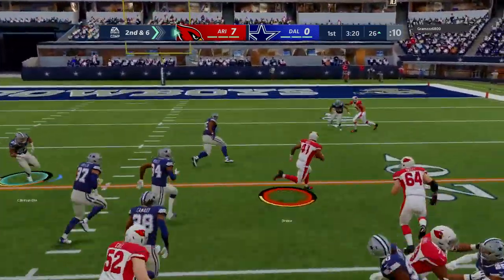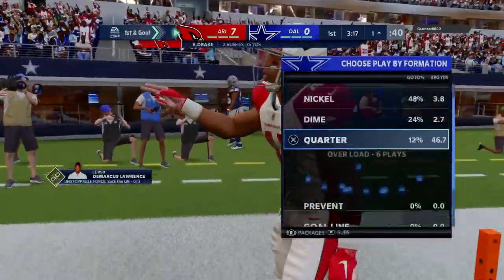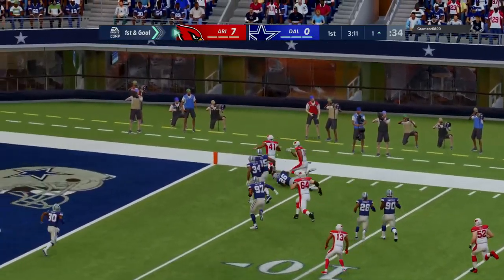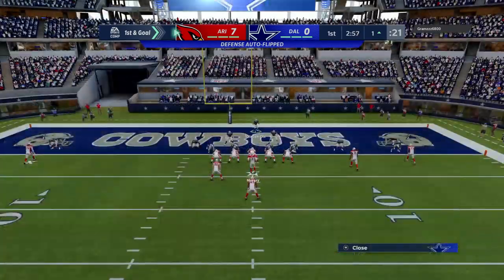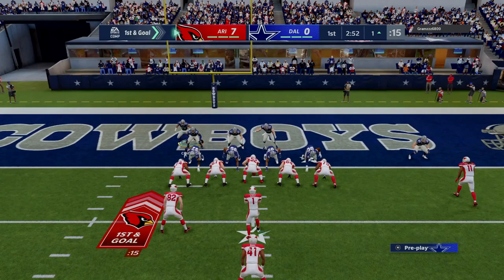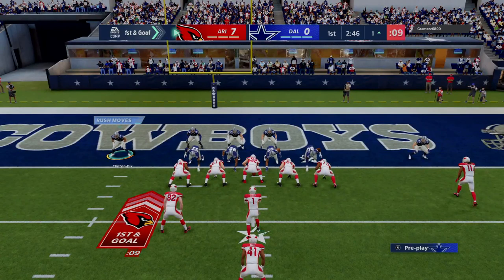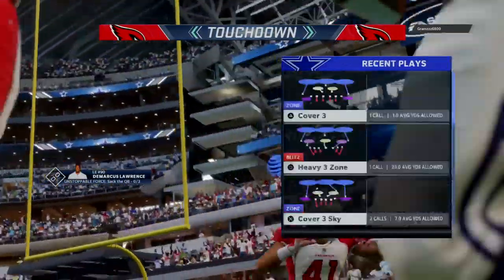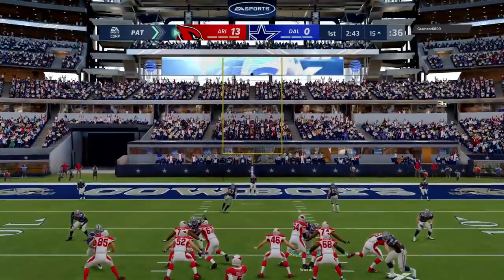Now a draw play with Drake, and he doesn't quite make it, taking it with an eyelash — dropped at the 1. Twenty-five yards the pickup there, and also a first down. They'll try and pound it in with Drake, and he will get into the end zone. Touchdown, Arizona, taking it in from a yard out, and the Cardinals push further out in front.